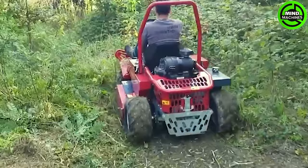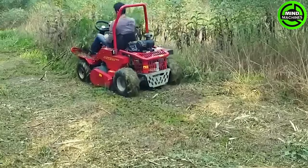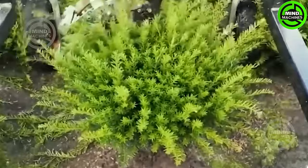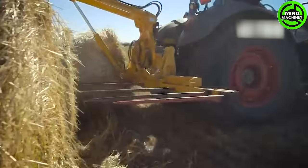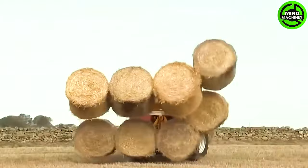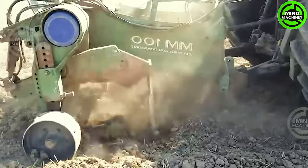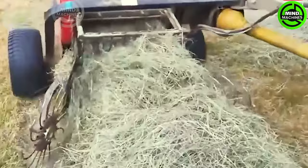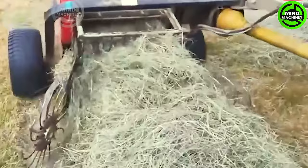To expand the planting area, the assistance of this machine is indispensable. Just look at how this machine prunes the trees with finesse and efficiency. Farmers can save a lot of time to collect straw bales with this machine. The soil will be plowed deeply to create a rich and nutrient-packed environment for the next growing season. It's amazing how quickly these bundles of grass are wrapped up.